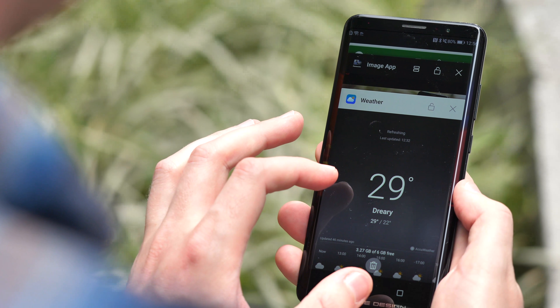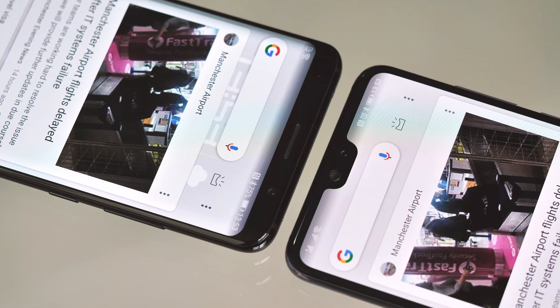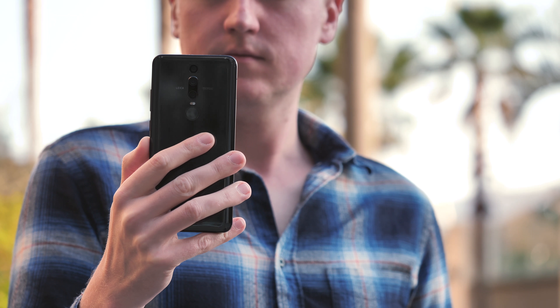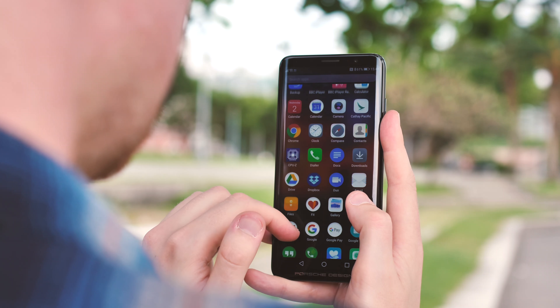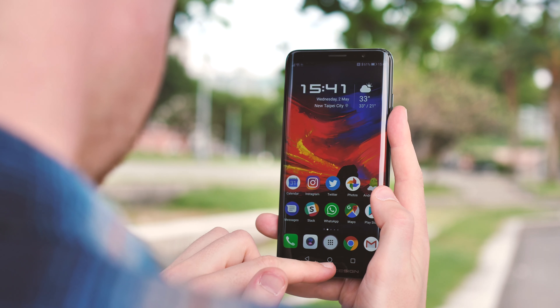But hey, if you're a display purist, at least there's no notch to deal with — the Mate RS omits that in the name of symmetry. Bottom line, the screen is fine, but just fine. Good daylight visibility, high resolution, but overall not up to the standards of a luxury handset. It's not hard to find a much better viewing experience in a much cheaper phone.